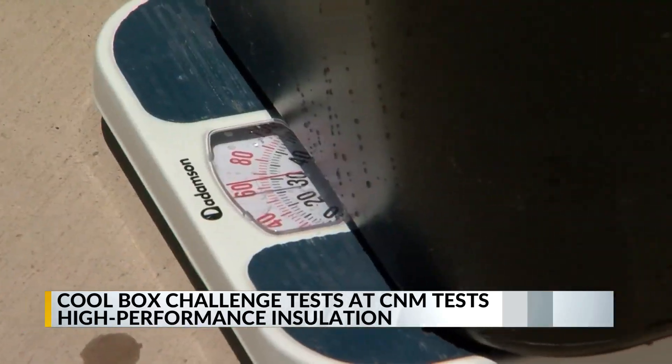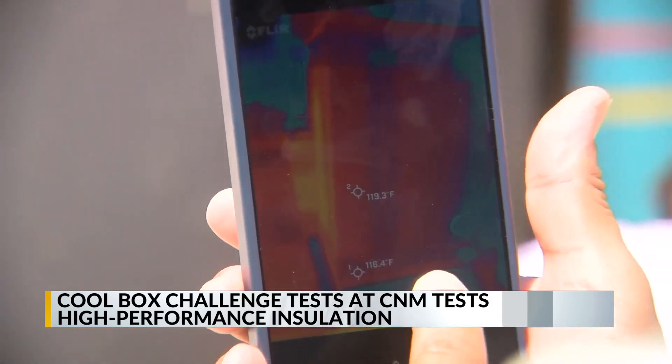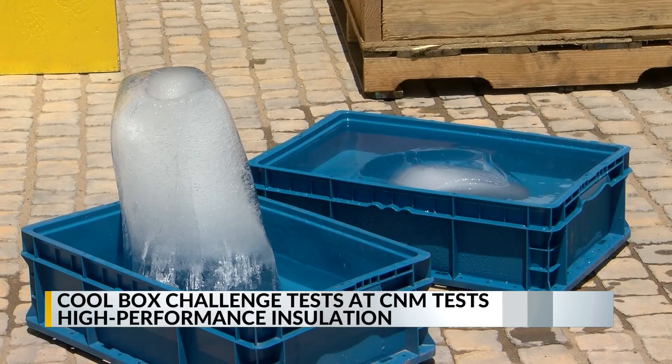They loaded each box with 80 pounds of ice and waited two days to see how much ice remained intact. The experiment found the high-efficiency insulation performed about three times better than the standard building.